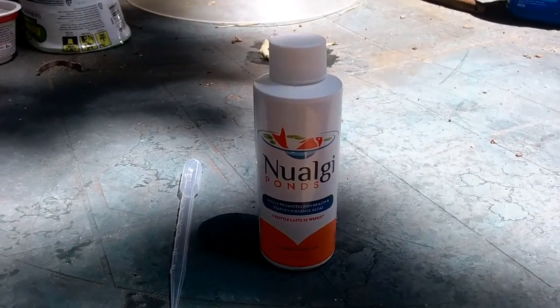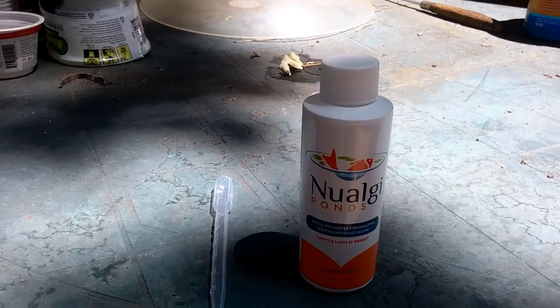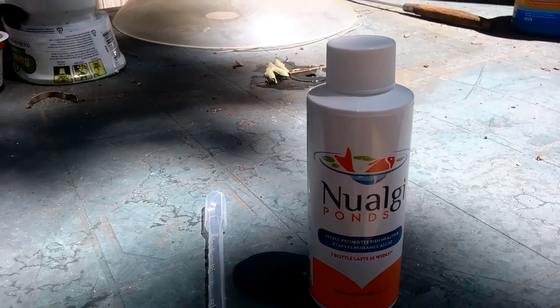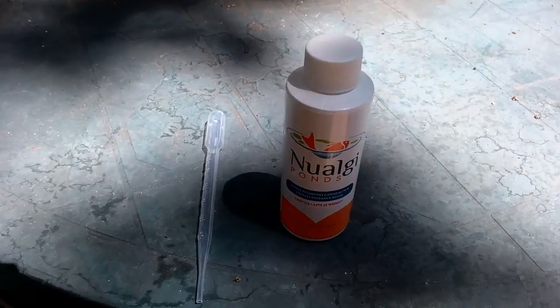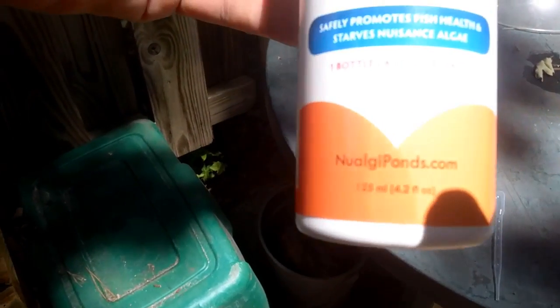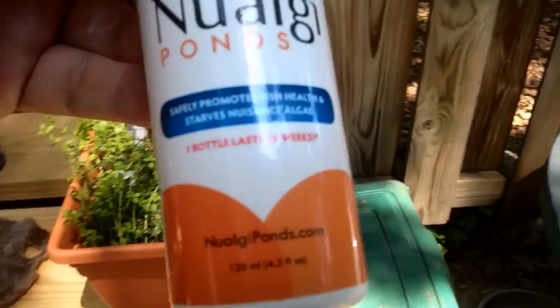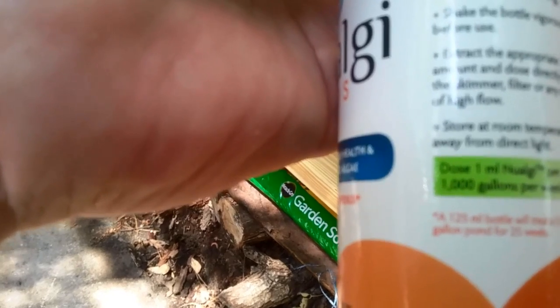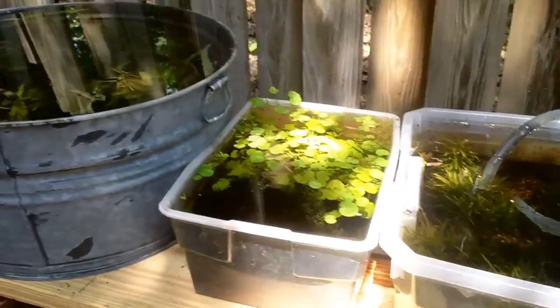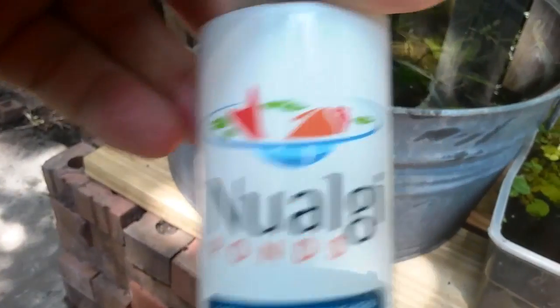Now doing something new here — I started this last week, so this will actually be the second dosing. I'm using new algae ponds in my outdoor grow-out tanks. This little bottle right here is 125 milliliters, 4.2 fluid ounces. The dosing recommendation is one milliliter per 1,000 gallons once a week. Obviously I don't have anywhere close to a thousand gallons, so I'm putting one drop in each container once a week.